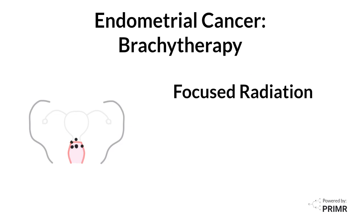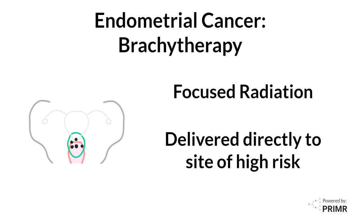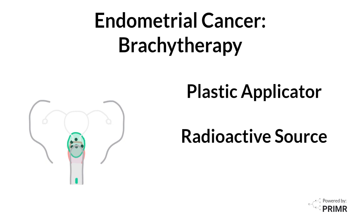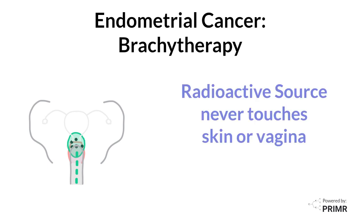Vaginal cuff brachytherapy is a very focused form of radiation that's directly delivered just to this site. Your doctor will insert a plastic applicator into the vaginal canal and a radioactive source is inserted into the plastic applicator to deliver the radiation dose just to that area. The radioactive source never touches your skin or the inside lining of the vagina.